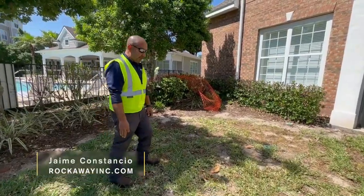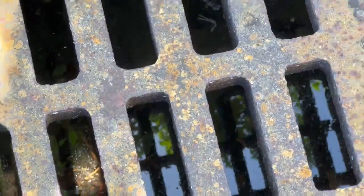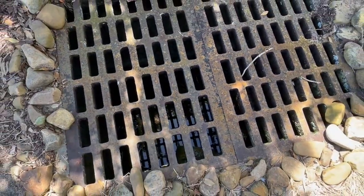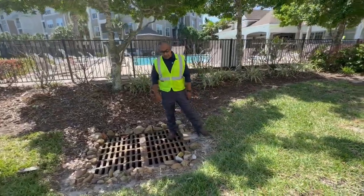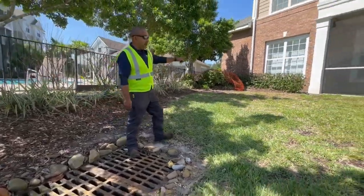So our third option on this property — not every property has it — but on this side you'll see a large steel grate. It has a lot of potential to carry a lot of volume of water, which is good.